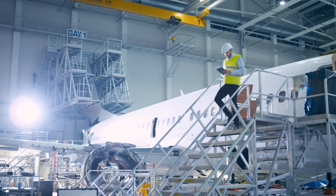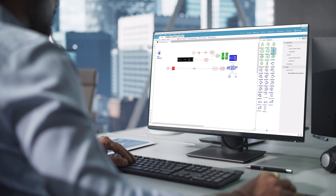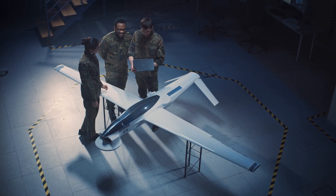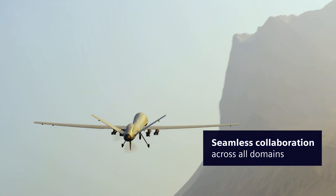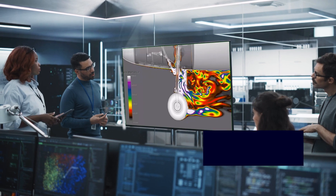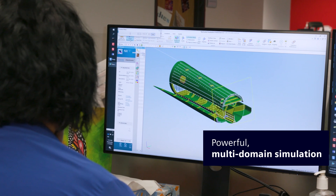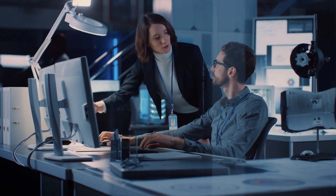It also enables continuous integration, verification and optimization of systems across the product lifecycle. Continuous connectivity enables the earliest and most seamless collaboration across all stakeholders and domains. And powerful, multi-domain simulation allows you to analyze system performance upfront in order to mitigate technical risks earlier in the process.